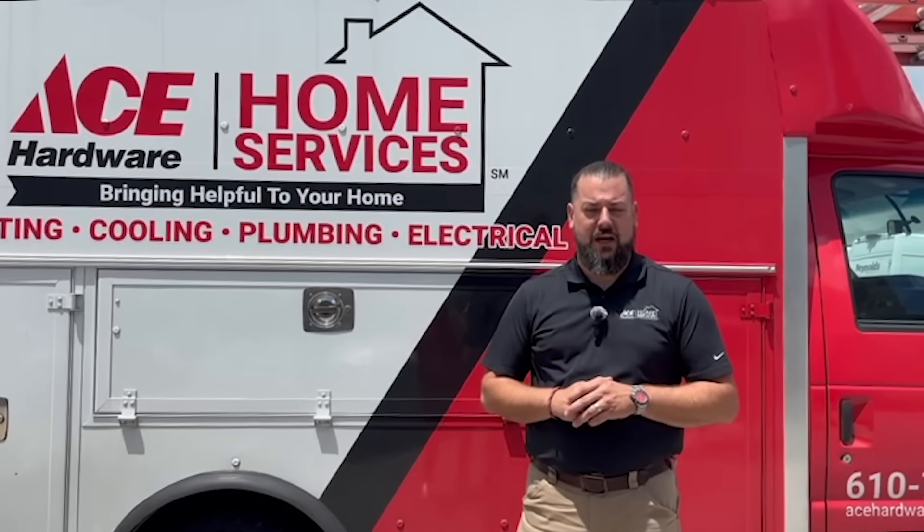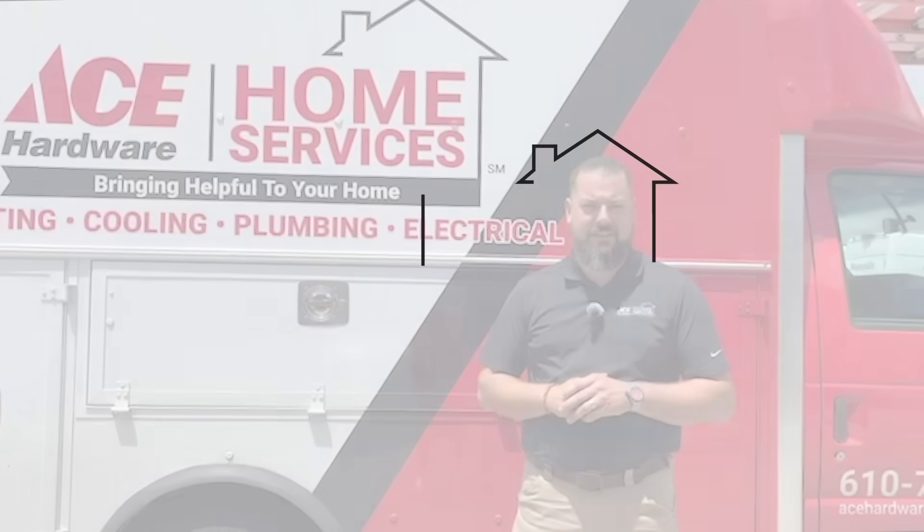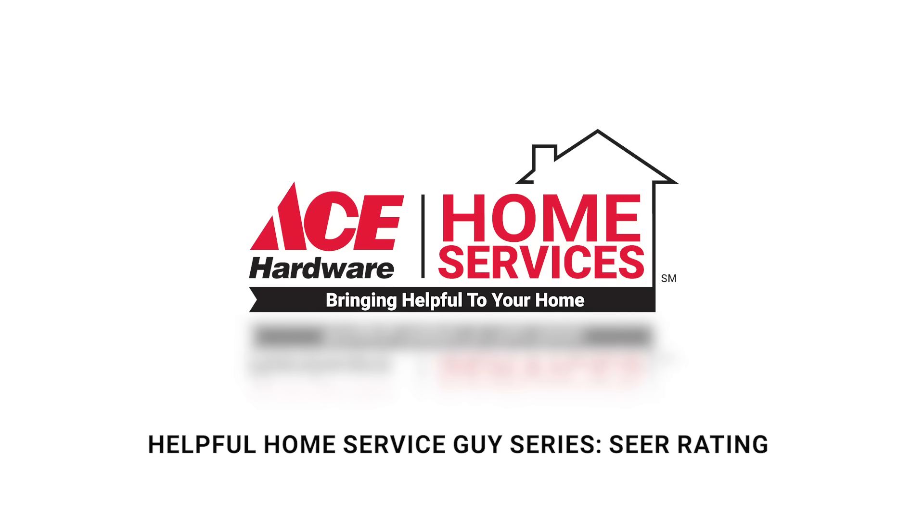Hi guys, I'm Chris Wilson and this is the Helpful Home Service Guy series. Chris Wilson here, your Helpful Home Service Guy. Today we're going to talk a little bit about SEER rating.